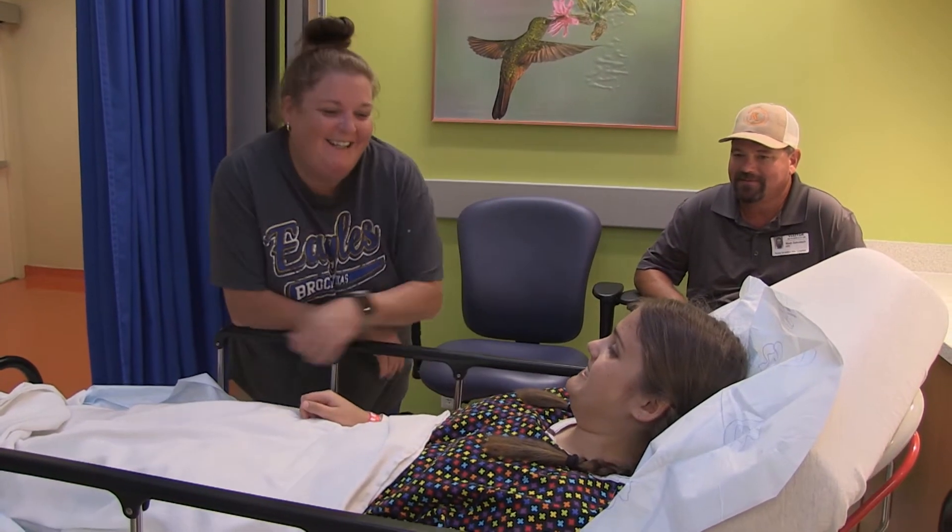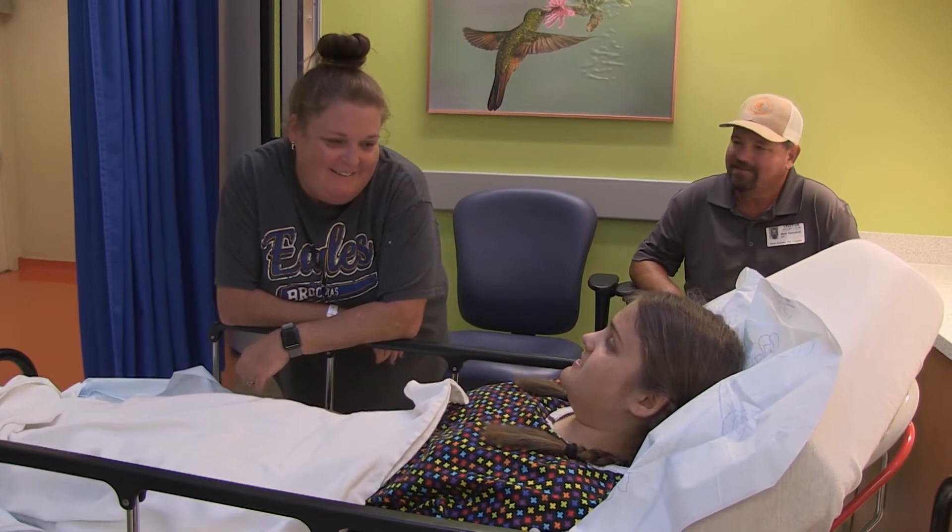Surgery day is a long day — actually longer for the parents than it is for the patients. Everybody always wants to ask the day before surgery what's going to happen and when, and usually you don't know until late in the afternoon before surgery when the order of cases is scheduled.